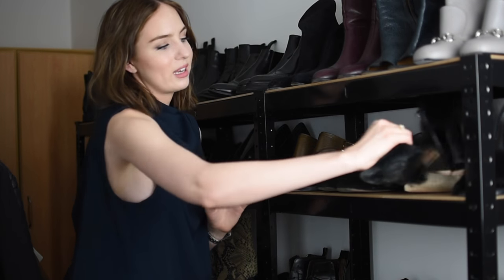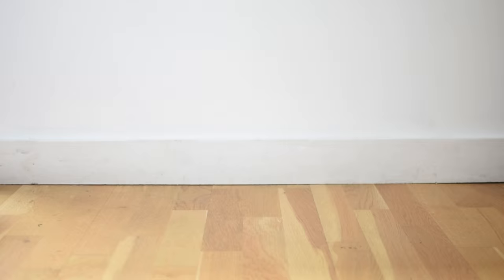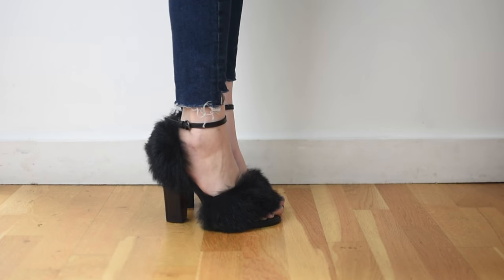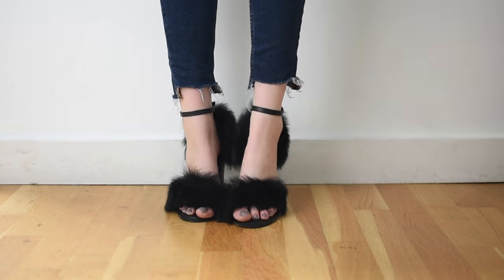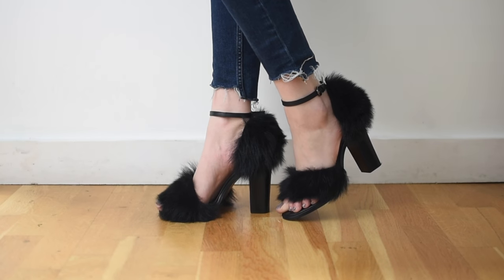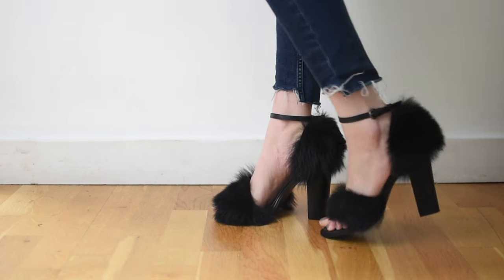Next we have a very statement heel — I was gifted these through Zalando. They're by Tibi and they are black two-strap sandals with a shearling heel and across the toe. They are definitely a love-hate thing. I personally love them — they look so cool. You can just put them on with jeans and a t-shirt and it makes it look way more exciting. They're kind of very tight over the toe, which is the only downside. I need to wear them more to break them in because they really dig in. Other than that, they're kind of easy to walk in.